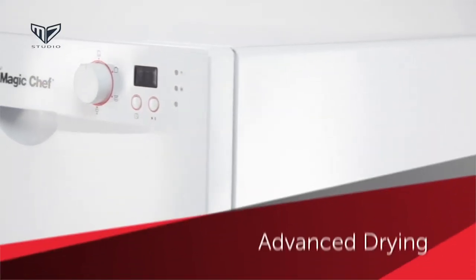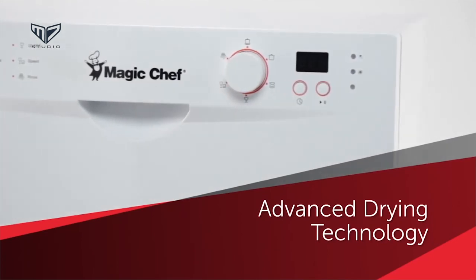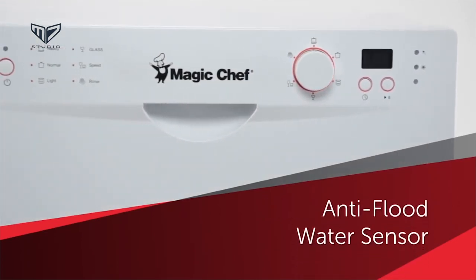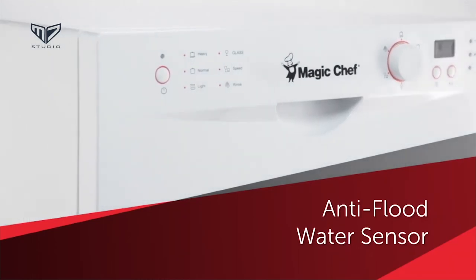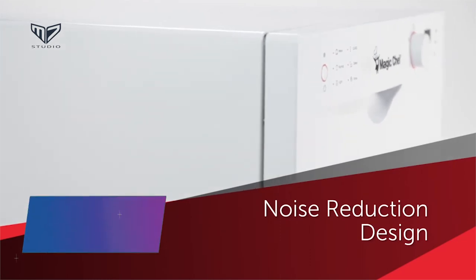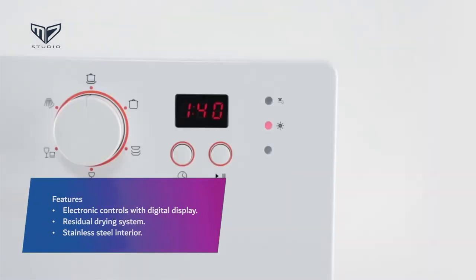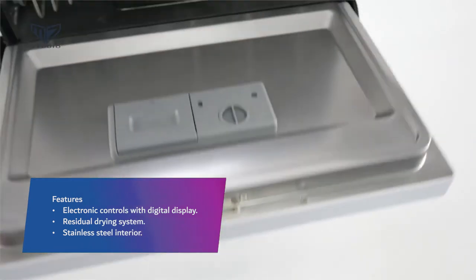For reference, other countertop brands reported decibel levels of 60 or higher, and the quietest full-size dishwashers are usually around 40 decibels. The six wash programs here include everything from intense wash to rinse only, plus there's a 24-hour delay wash option. Features: Electronic controls with digital display. Residual drying system. Stainless steel interior.